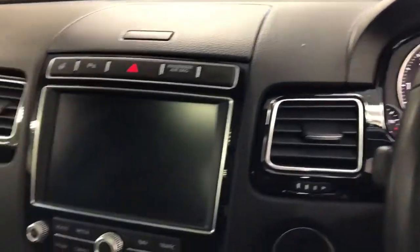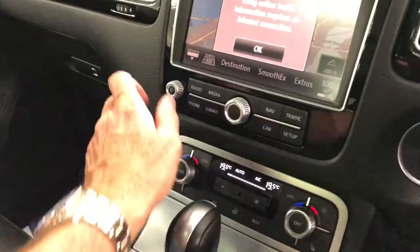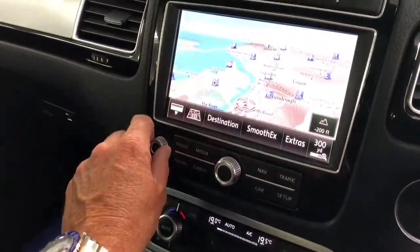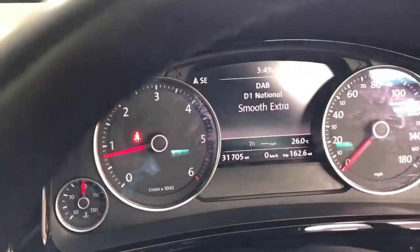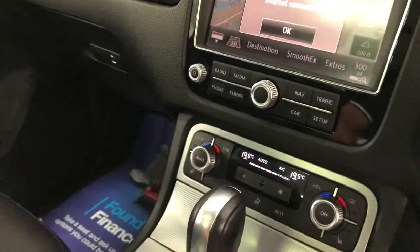I'm going to show you the engine sound. Silent engine. Parking sensors, DAB radio. I really do love these cars — they're just tremendous value for money.